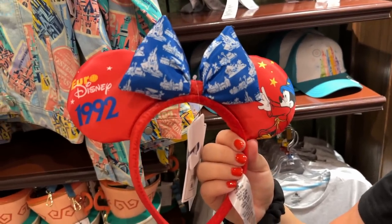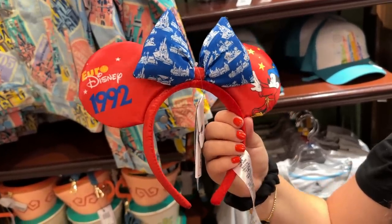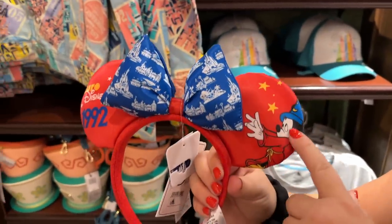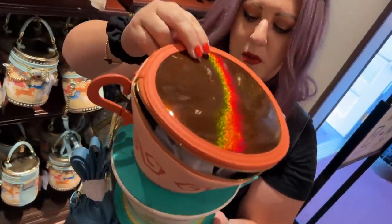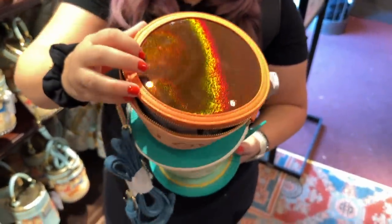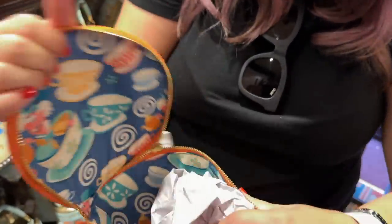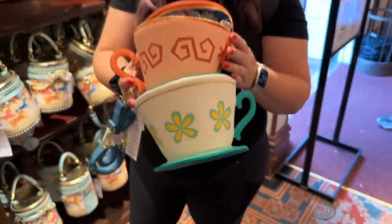We also have Euro Disney ears for Paris's 30th anniversary. Originally when that park opened it was called Euro Disney — pretty interesting, and I love the 1992 version of Mickey on them. And another Loungefly bag — this one is really cool, with teacups stacked and a holographic top. I think it's a better size and better value. The interior has the Mad Hatter and a bunch of teacups — adorable. That's $80 for the bag.